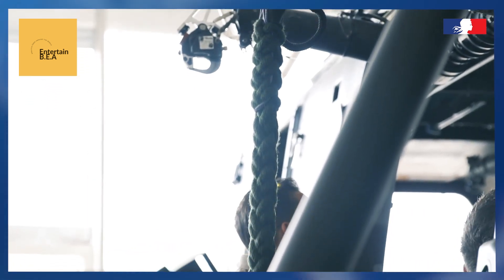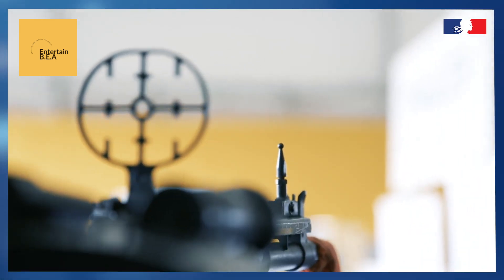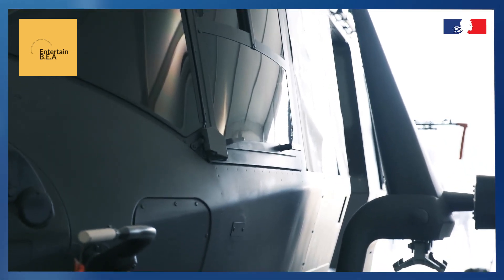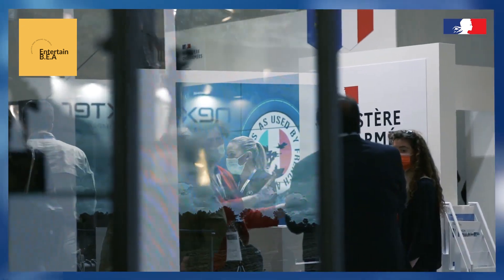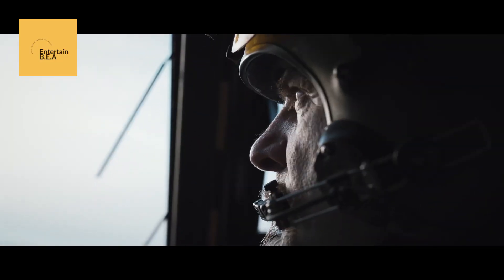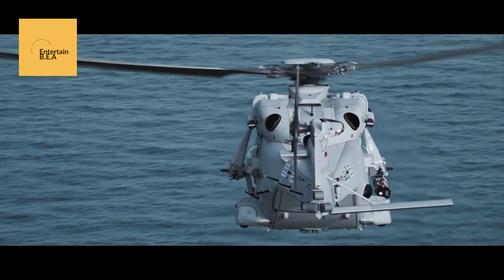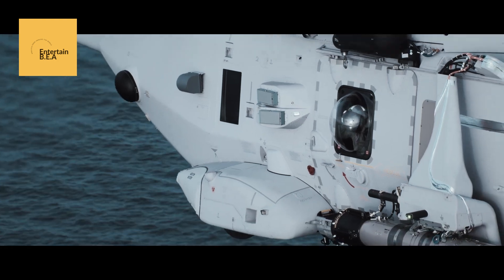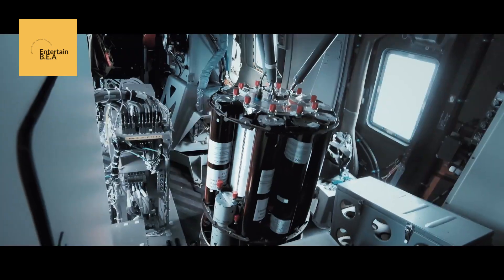The NH-90 helicopter offers several key features that make it a valuable asset for the French Special Forces. Its advanced self-protection systems and high survivability ensure that missions can be carried out with minimal risk. The large cabin can accommodate up to 20 troops or a significant amount of equipment, providing unparalleled logistical support. The helicopter's advanced fly-by-wire system ensures precise handling and reduced pilot workload, making it easier to navigate complex environments. Designed for rapid deployment, the NH-90 can be easily transported by air, sea, or land. Its multi-role capability allows it to perform a wide range of missions, including troop transport, medical evacuation, and search and rescue operations. The introduction of the NH-90 into the French Special Forces marks a significant enhancement in their operational capabilities — a true game changer for special operations.